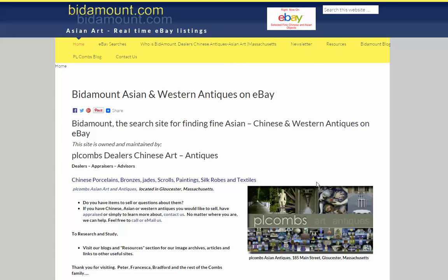Hello, this is Peter Combs from Bidamount.com, and today is January 27, 2016. We haven't done a video in a while. We've been kind of busy doing some other things and traveling. But I had one in mind that I wanted to do on Chinese copper redwares and a little bit of the history on them.